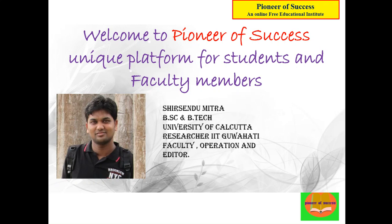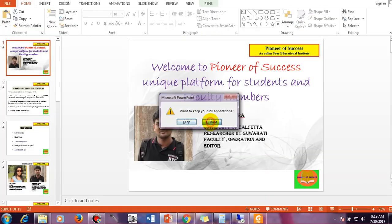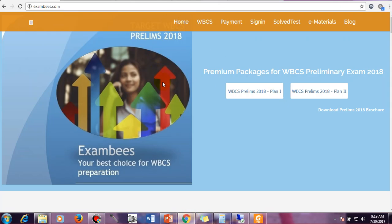They basically provide online material and this organization is very famous. The website is www.exambees.com. I will take you to their website and explain in detail. This is the website — exambees.com — and we have come up with two different plans named WBCS Prelims 2018 Plan 1 and WBCS 2018 Plan 2.